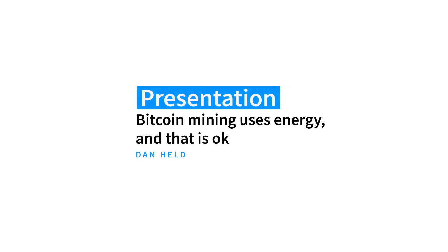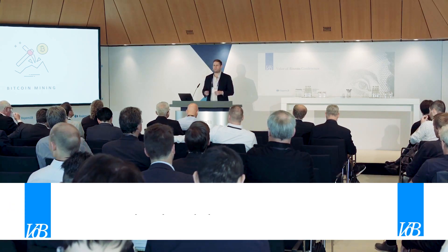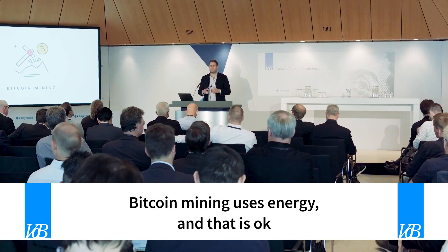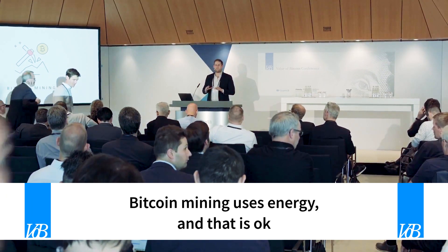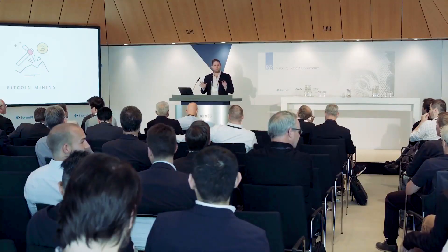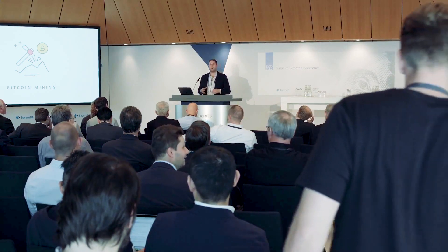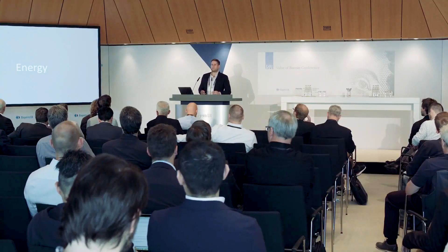Many of you have probably heard about Bitcoin mining and it sounds really confusing — you've got computer equipment that prints bitcoins and it uses a lot of electricity. We're going to dive into the very basic elements and cover why Bitcoin using energy is actually a good thing. That doesn't sound very intuitive at first, but we're going to get into that.